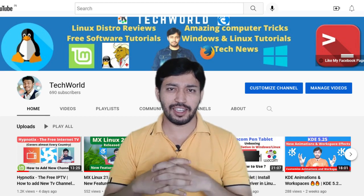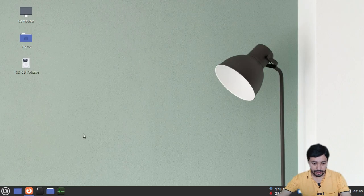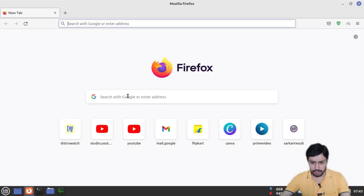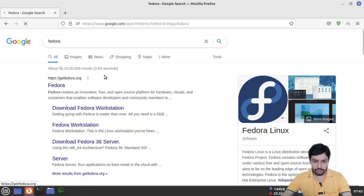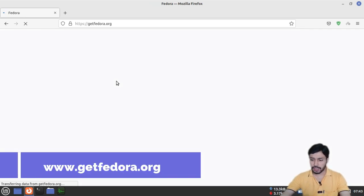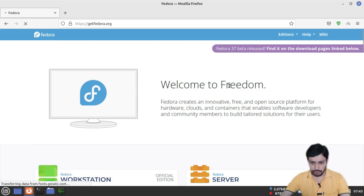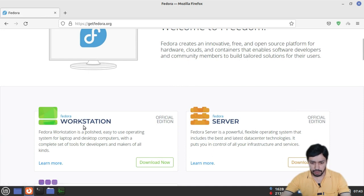I am currently in the Firefox web browser on my Linux Mint system. First, I will show you where you can download Fedora. Go to the Fedora official homepage — just type 'Fedora' and go to getfedora.org. You need to download the Workstation version, which is made for desktop users.